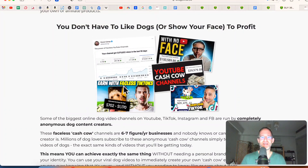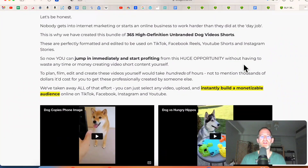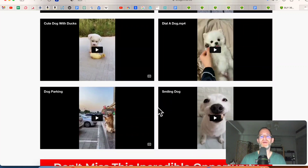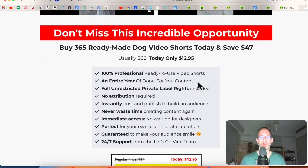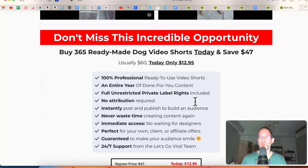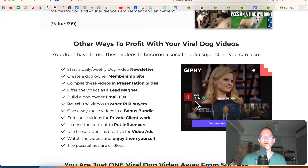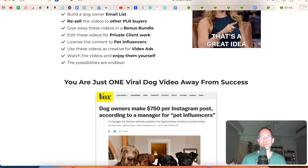You can get into this and you don't have to like dogs. You don't have to show your face in order to profit from this. They've done all the work for you — they've created all the videos. You can see some examples right on the sales page. They're 100% ready to use. You can do whatever you want with them — change them, create compilations. You're not going to have to worry about getting in trouble with these videos as you have the rights to use them.